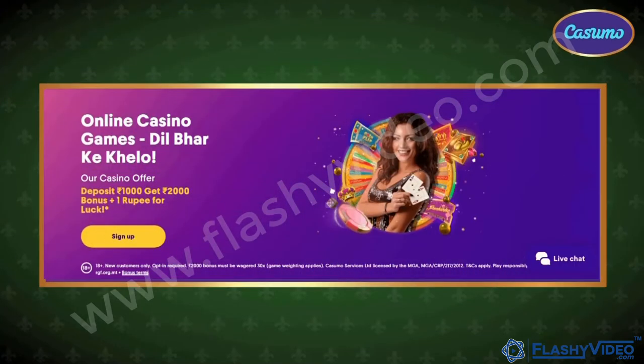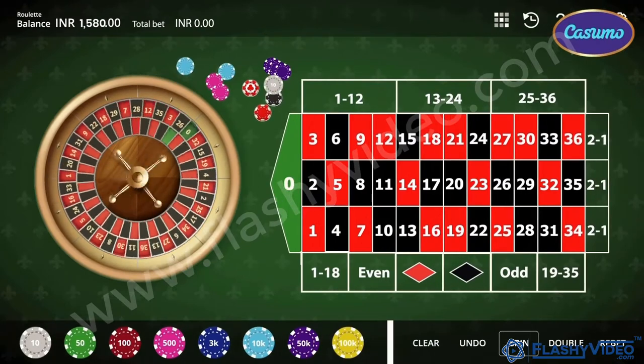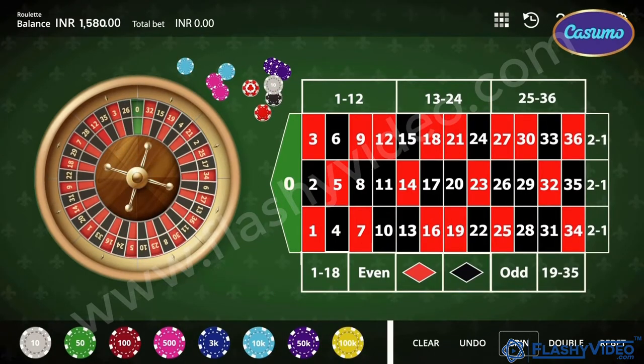Welcome to Kusumo. Dil bhar ke khello. Today let's learn to play roulette. The roulette wheel has 37 slots, numbered 0 to 36.